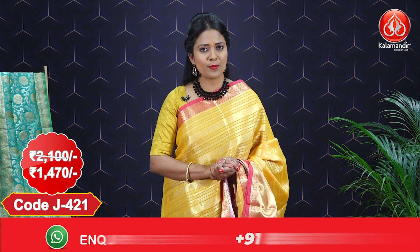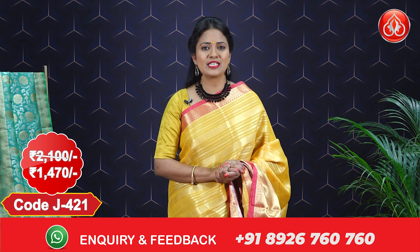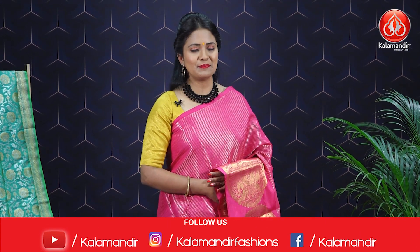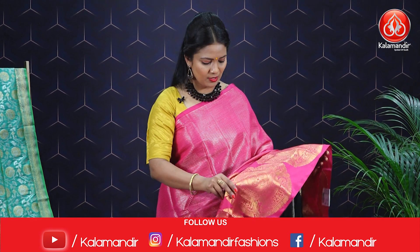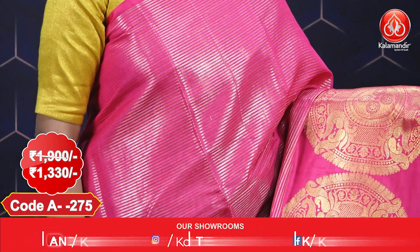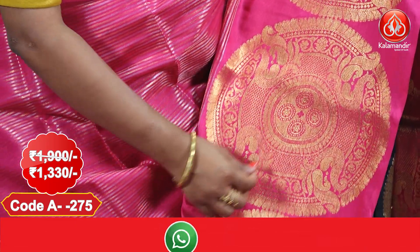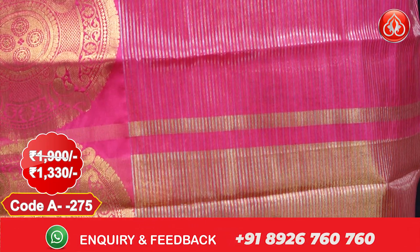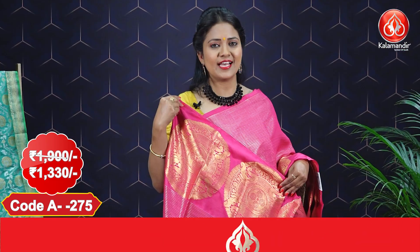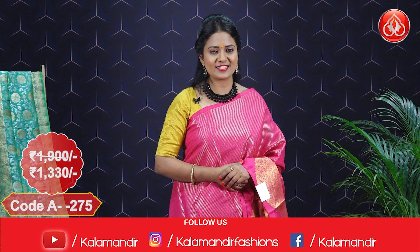Ladies, while purchasing if you are facing any issues, drop a message on our WhatsApp number 8926760760 — our customer support team will get back to you and assist with all your queries. Next: a lovely pink color saree with a different border, all over body with silver and golden zari lines, big border with ethnic motifs in circle shapes. The pallu has gold and silver zari lines with beautiful finishing and tassels. Running blouse with border, saree costs 1900 with an offer price of 1330.